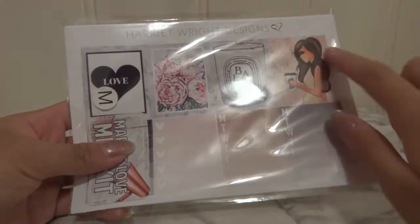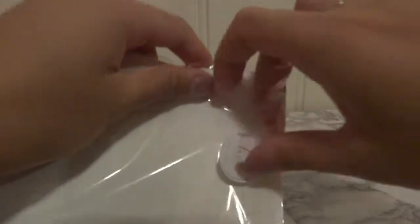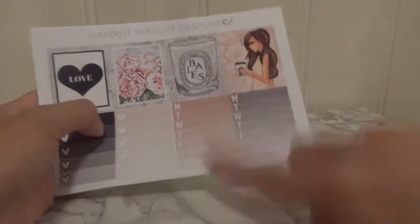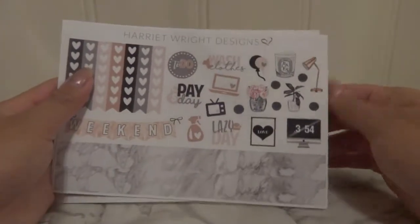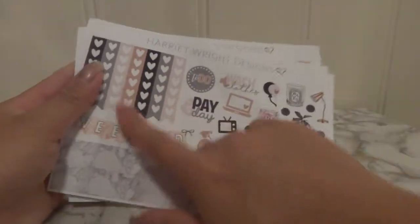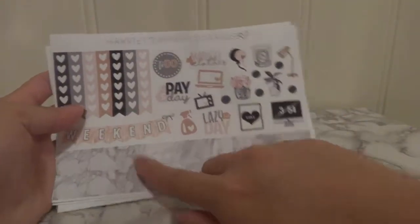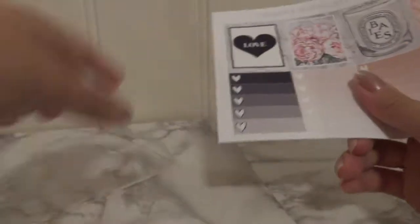And we have the Marble Love kit. We have the same four full boxes, then we have the weekly things, checklist, deco, icons, and some useful stickers. And that is checklist, weekend banner, and marble washi. That was it for the Marble Love kit. I'm very new to this sticker planner thing.